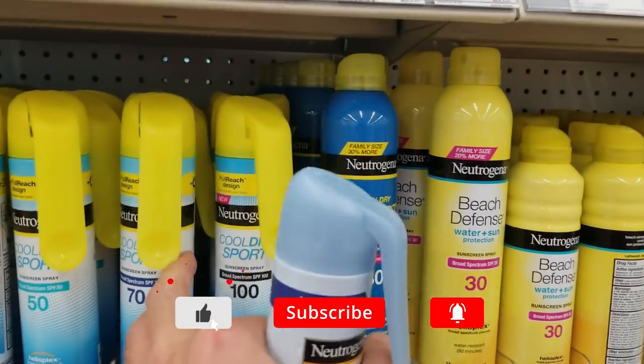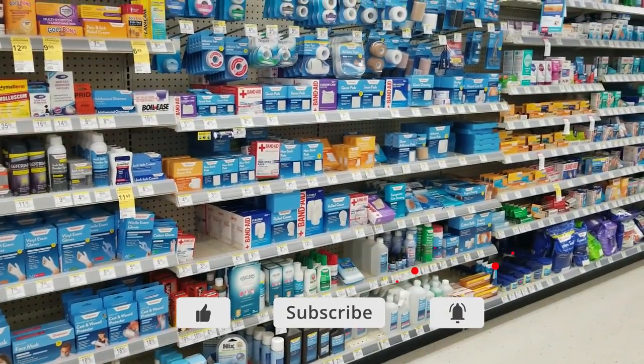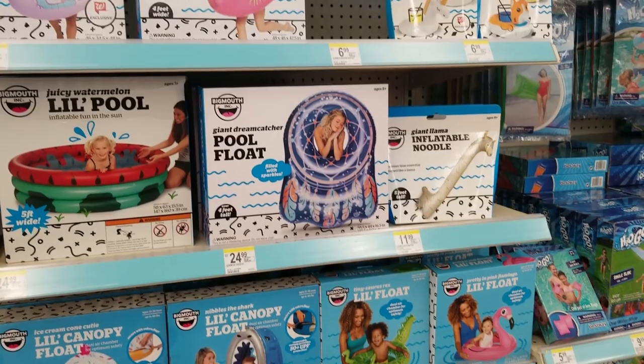Epsom salt. I don't need more sunscreen. Where's that? Oh, there it is. Why they gotta be... eucalyptus. Don't need that.